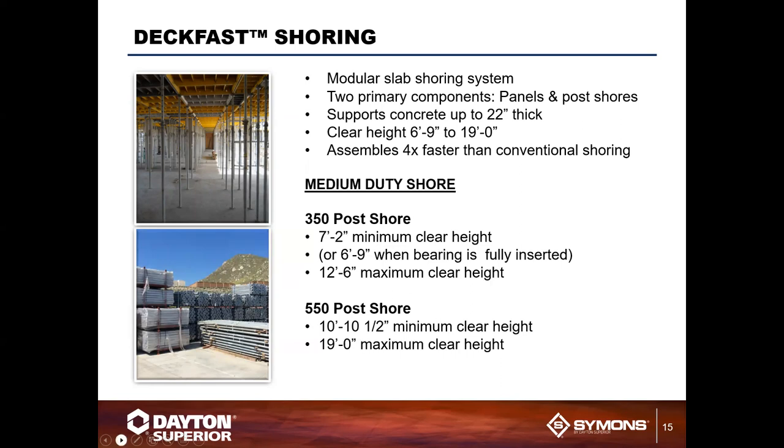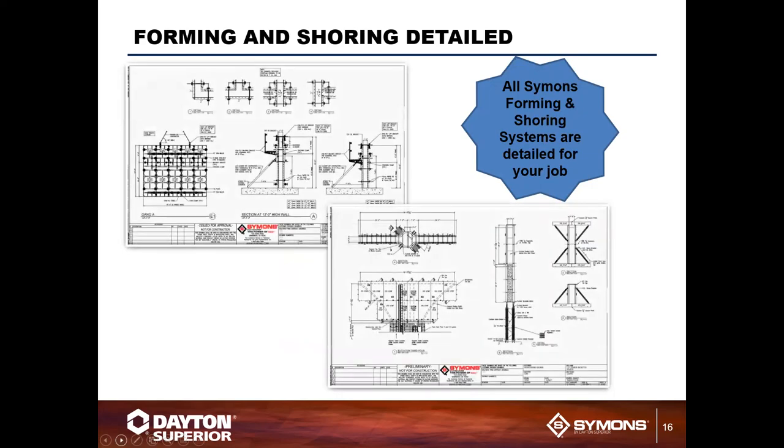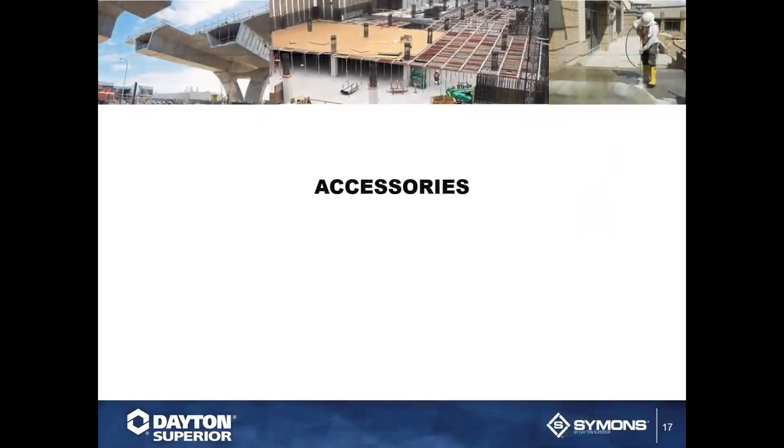One or two last things on forming and shoring — when you get your system delivered, we provide a detailed list and detailed drawings for how you'll put your job together. If that's still not enough, call us; we have the right people to help you get it done. All forming and shoring systems are detailed for your specific job.